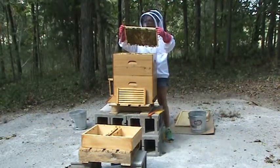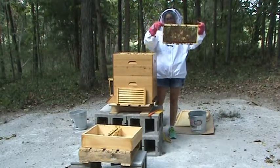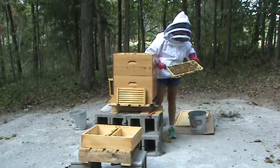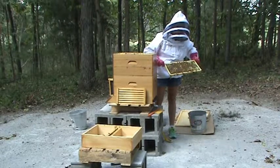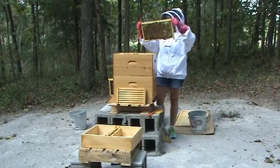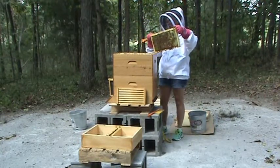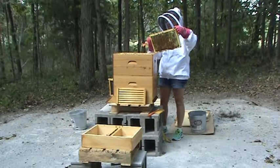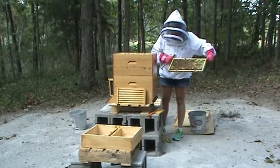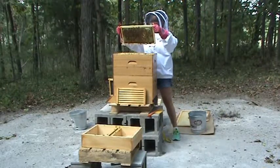I took my queen excluder off, so I don't know where the queen is going to be. That's why I'm taking my time with these frames, because I don't want anything to happen to her in the process of me trying to clean stuff up and battle hive beetles. I suspect she's still going to be down below, but I still want to get a good look.